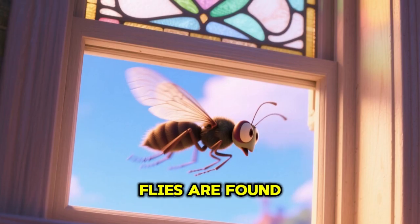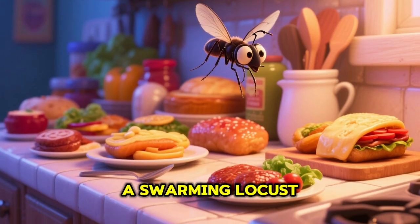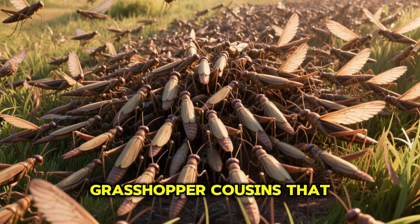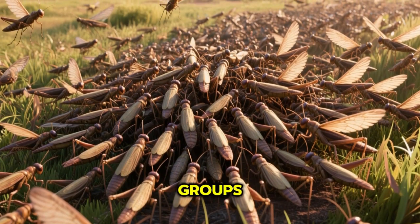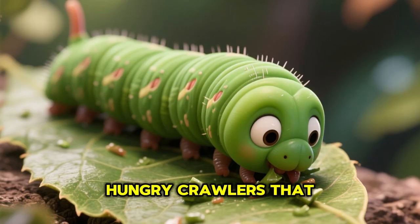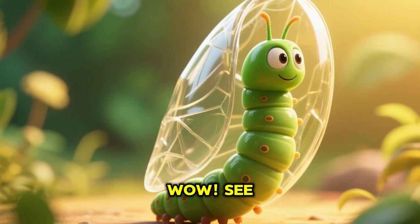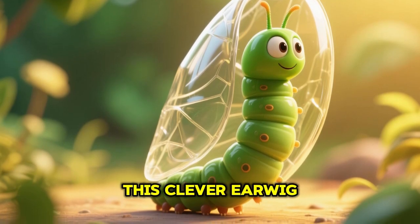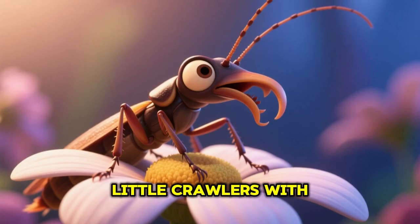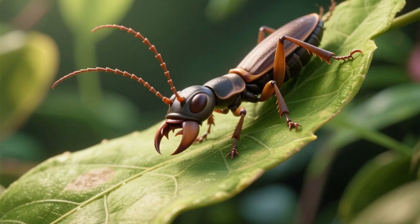Next, look at this hungry termite — tiny wood eaters that live in large colonies. Quick fly — fast and curious, flies are found almost everywhere. Swarming locust — grasshopper cousins that travel in giant groups. Next comes the leafy caterpillar — hungry crawlers that transform into butterflies or moths.